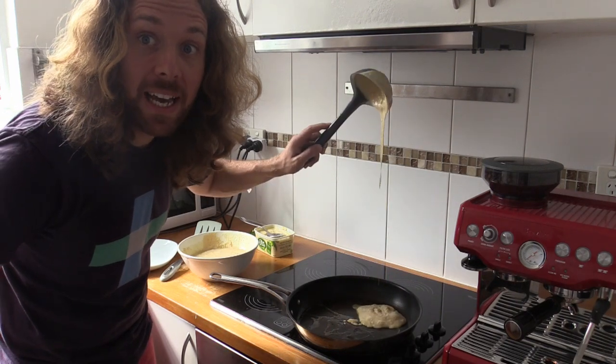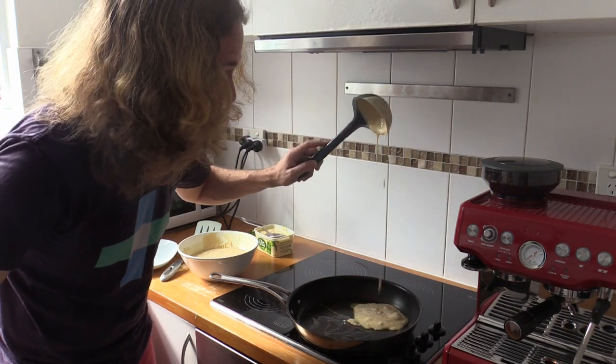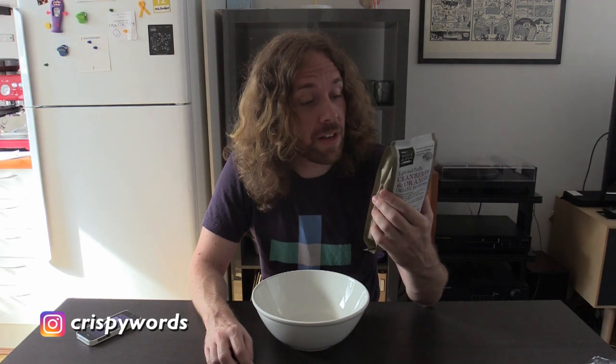Happy Pancake Day! Hello and welcome to Cooking with Packet Mix. I'm your host Chris Morphew and today we will be making light and fluffy cranberry and orange organic pancakes. And as if watching me make pancakes from a packet mix wasn't enthralling enough, I am also going to give you a brief history of pancakes. Let's begin.